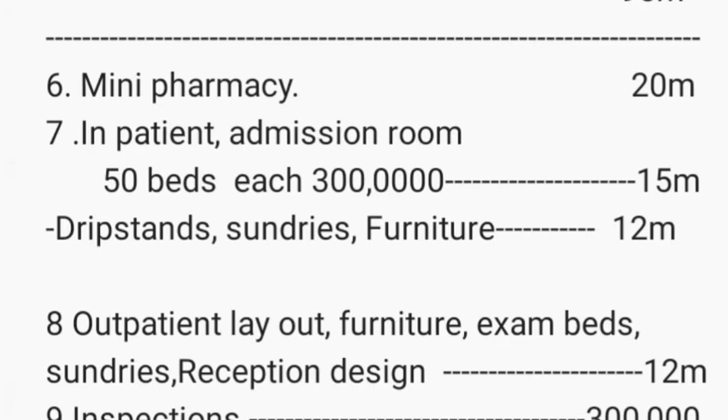Your general hospital also needs a mini pharmacy, which costs around 20 million shillings to set up. For a 50-bed inpatient area, beds at 300,000 shillings each total 15 million shillings — these are simple local beds, not fancy hospital beds. Other inpatient items like drip stands, sundries, and furniture add around 12 million shillings.